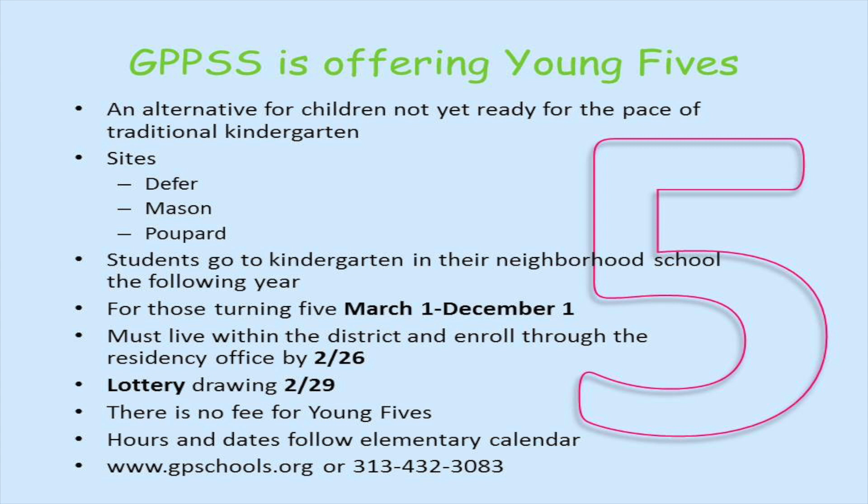A new option is our Young Fives program which is being offered at Defer, Mason, and Pulpard. Young Fives offers an alternative for children whose parents feel they're not yet ready for a traditional kindergarten experience. Students who complete the Young Fives program would be expected to go to kindergarten in their neighborhood school the following year.